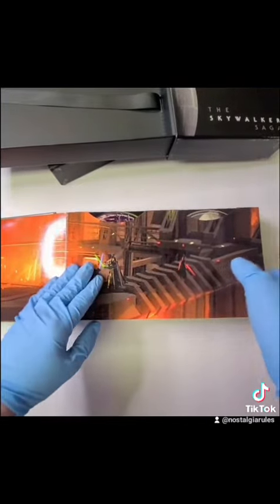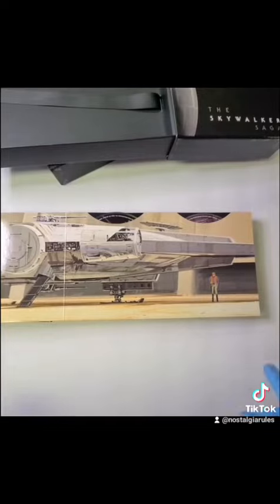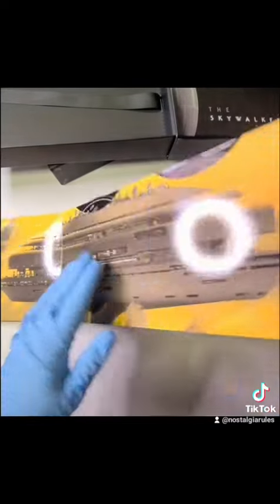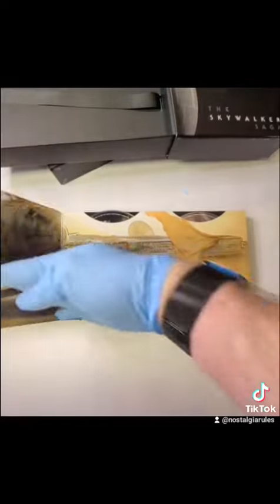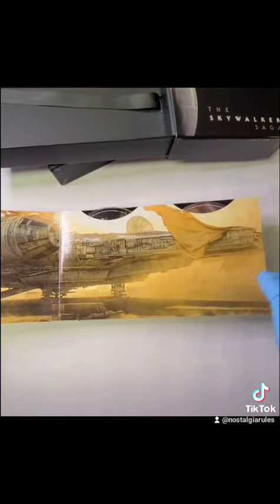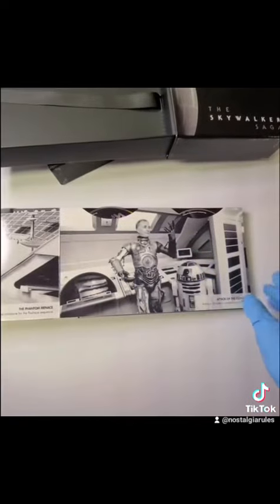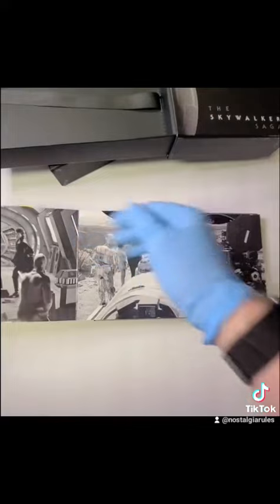Revenge of the Sith. A New Hope. The Empire Strikes Back. Return of the Jedi. The Force Awakens, which was the newer trilogy. The Last Jedi. The Rise of Skywalker. And then we have special features in here.